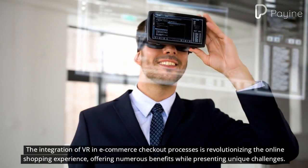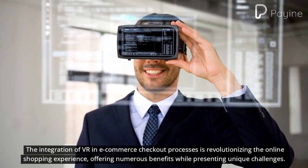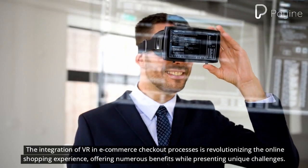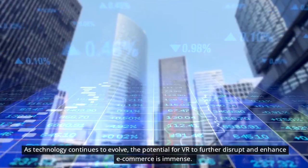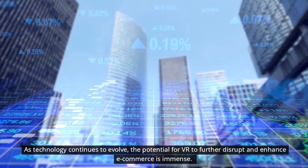The integration of VR in e-commerce checkout processes is revolutionizing the online shopping experience, offering numerous benefits while presenting unique challenges. As technology continues to evolve, the potential for VR to further disrupt and enhance e-commerce is immense.